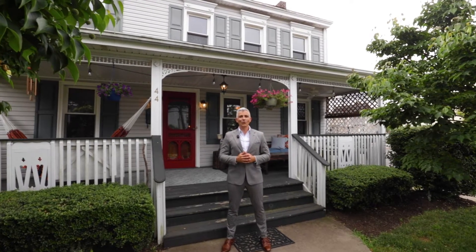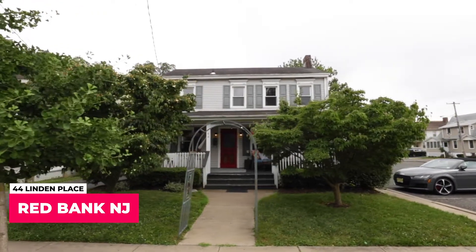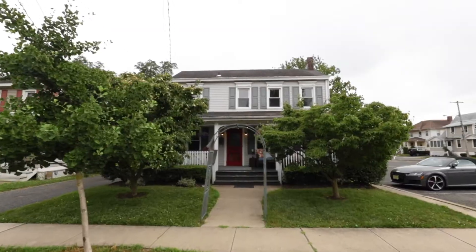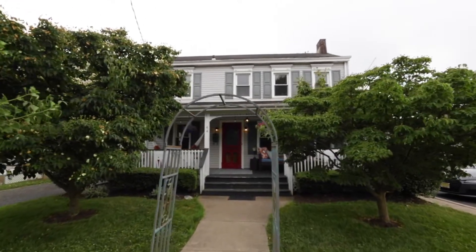Hey everybody, it's DJ with the Tenhove Realty Group and welcome to our newest listing here in Red Bank, New Jersey at 44 Linden Place. For those of you who've spent any time in Red Bank, you probably know this house, probably walked past this house, and now is your chance to buy this house.